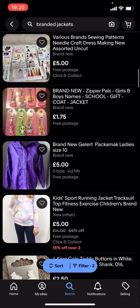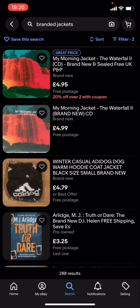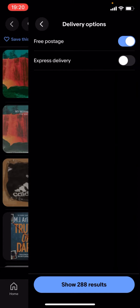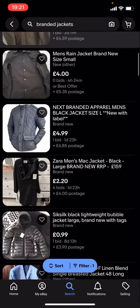But it's not a lot of results as you can see - there's nothing here. So I'll just turn free postage off, and as you can see it'll show a lot more results.